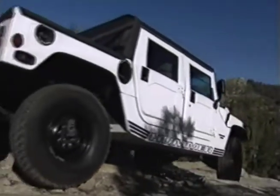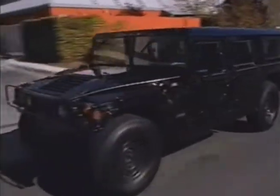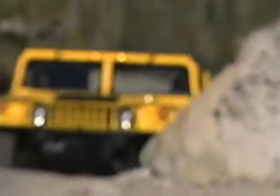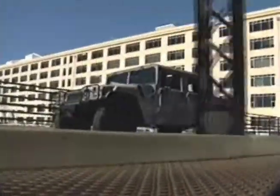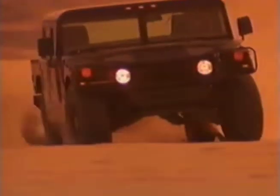You also have your choice of four body styles, each available in red, black, silver metallic, green metallic, white, bright white, and yellow. Whichever engine, model, and color you choose, rest assured your Hummer won't blend in.